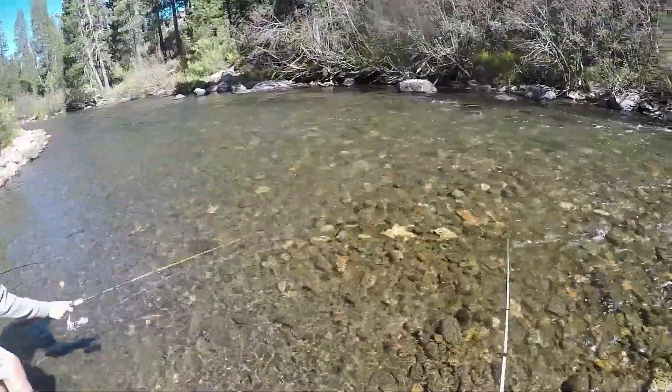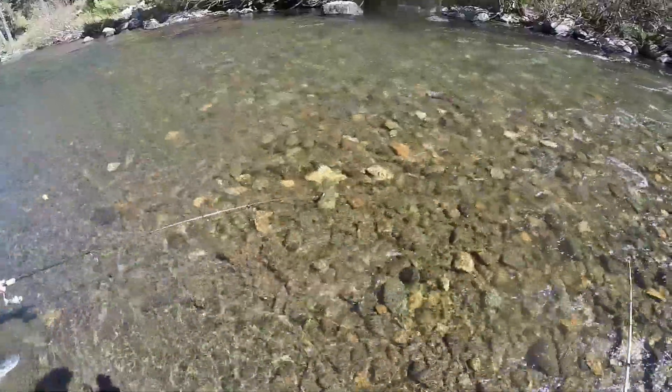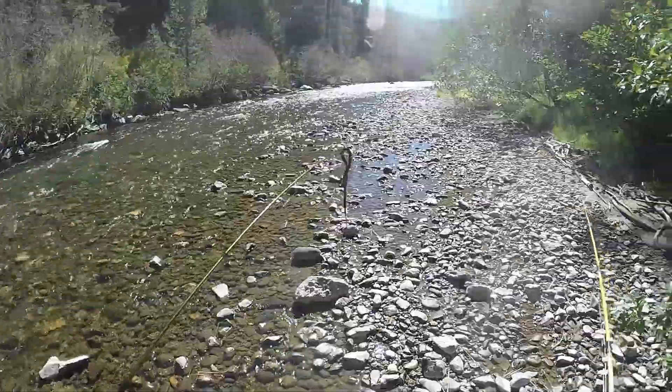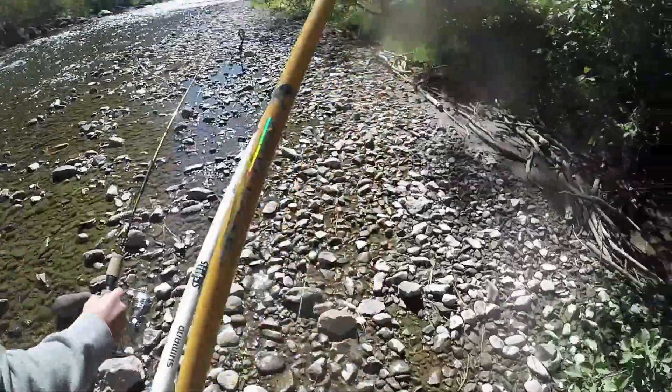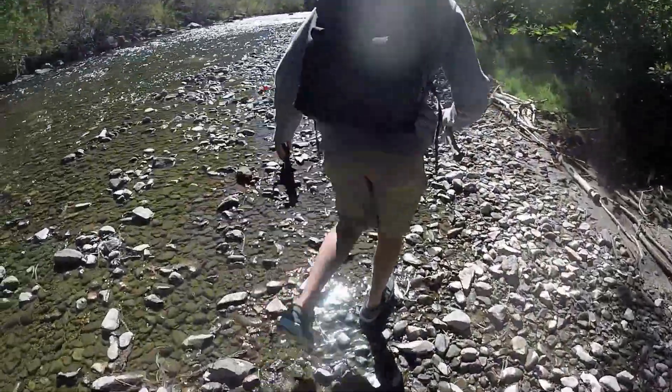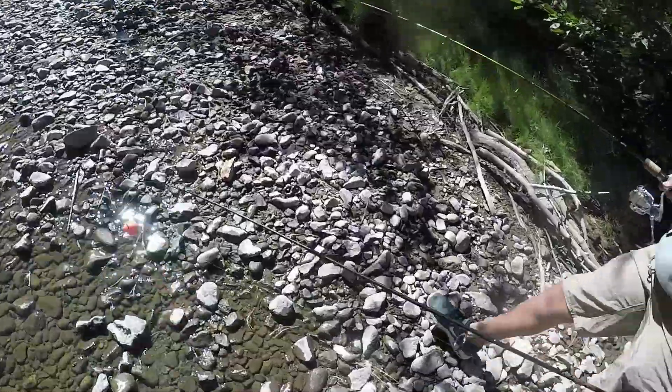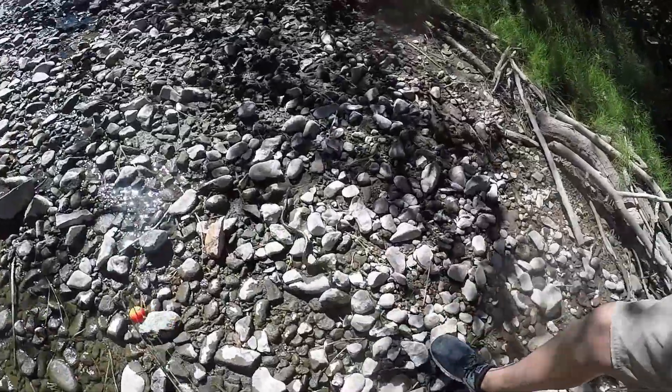Guys, we got a water snake right here! Not near me, buddy — oh, not near me, what the heck! Look at that guy. I was walking through the water and I looked down and I saw it coiled up and I got hella scared. Look at that guy.